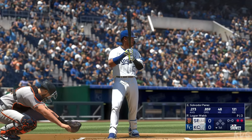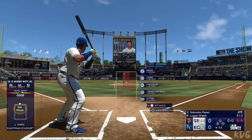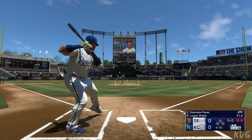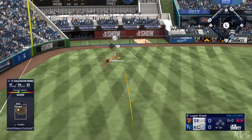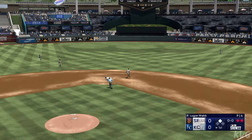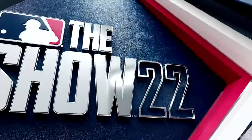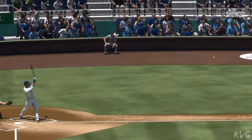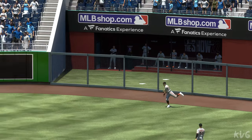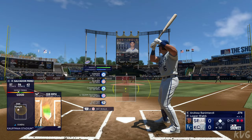Batting third, the catcher, Salvador Perez. He's a big, strong guy — can untie this game with one swing. Perez swings and it's a deep fly ball to left field, well struck — and it's off the wall! He starts his afternoon off right with a double, driving that ball nicely and putting a great swing on it. Runner at second, two down.